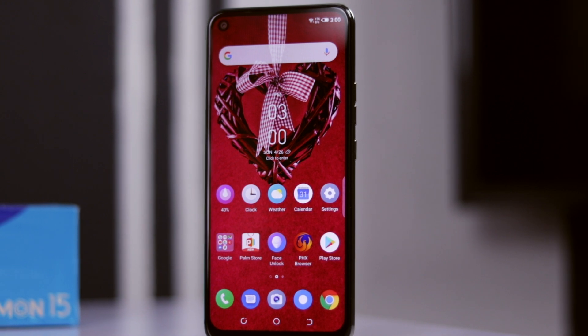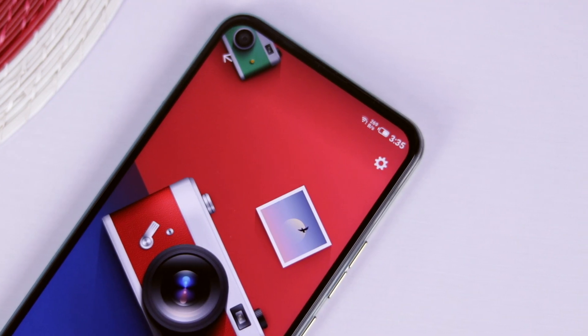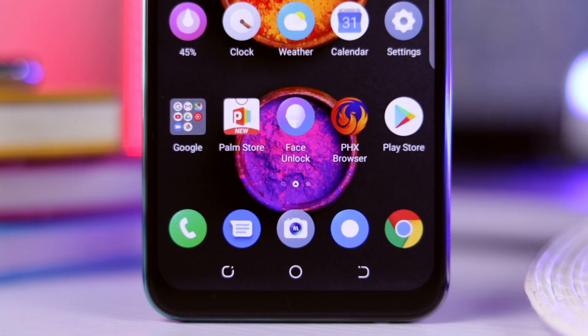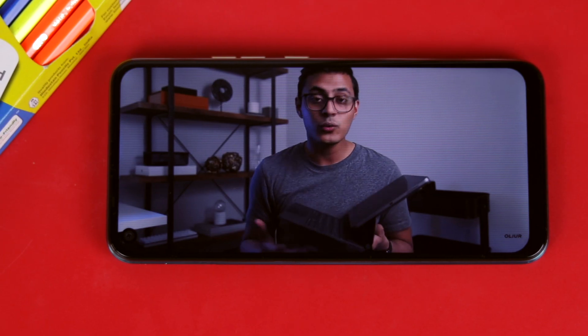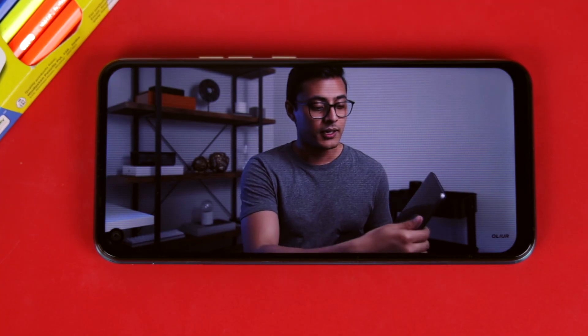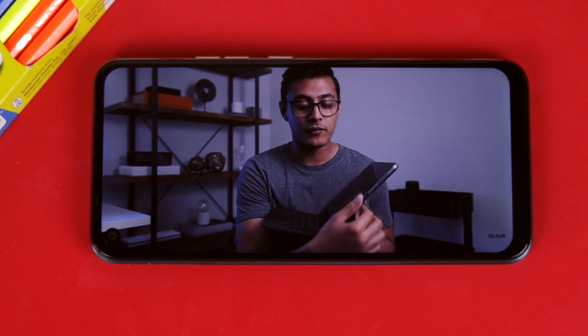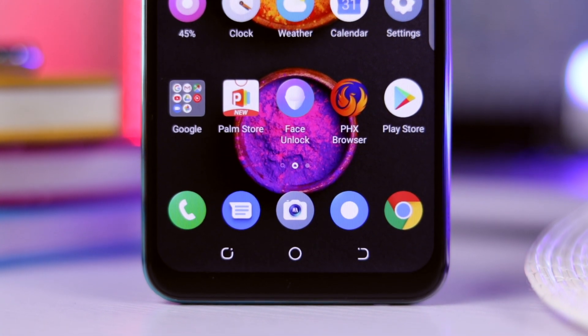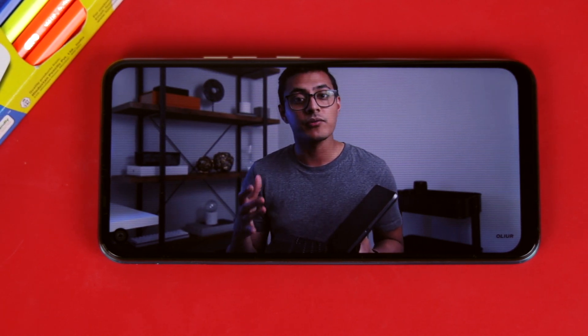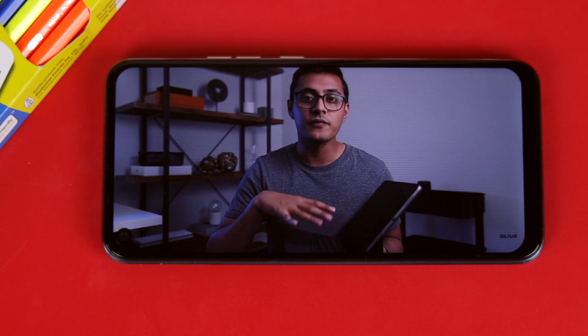The display on the Tecno Camon 15 is an IPS LCD with a punch hole notch at the top left corner to make room for the selfie camera. The punch hole design is one of the respectable choices from Tecno, at least from a budget point of view. However, a 1080p display would have been ideal — I guess that's one of the cost-cutting factors. It's a 6.6-inch HD+ display with a resolution of 720 by 1600 and 266 pixels per inch density. It has a screen-to-body ratio of 83.9%, with a noticeable chin at the bottom. It is a decent display for consuming media content, playing games, and so on — sharp with vivid colors and decent brightness outdoors.